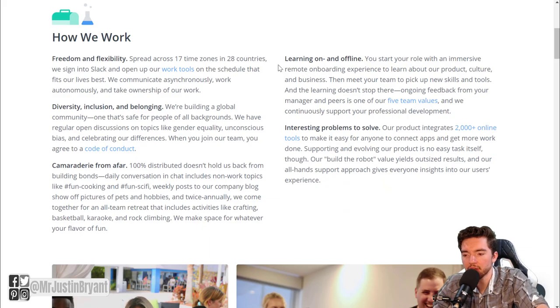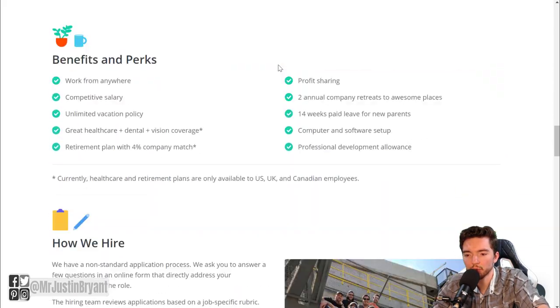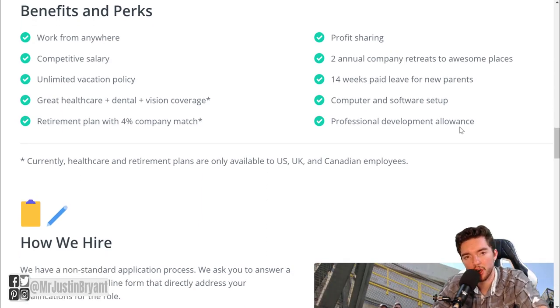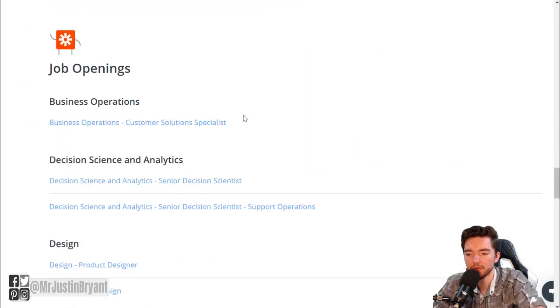Zapier is pretty much a fully remote company — you can work worldwide from anywhere. Benefits include a competitive salary, unlimited vacation policy, great health care, dental and vision coverage, retirement plan with 4% company match, profit sharing, two annual company retreats, 14 weeks paid leave for new parents, computer and software setup for your home office, and a professional development allowance.